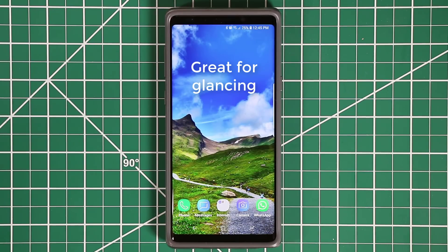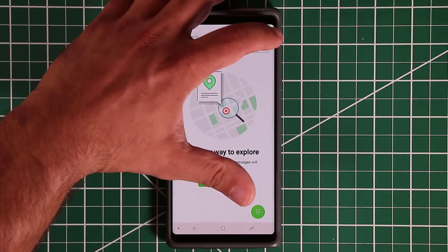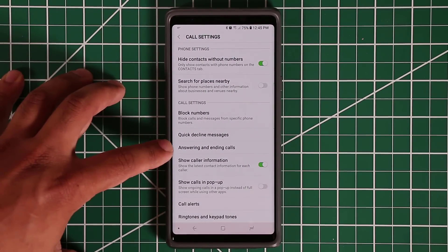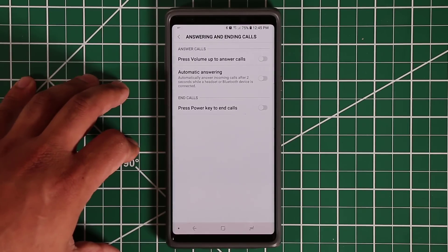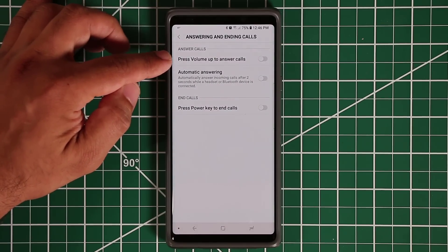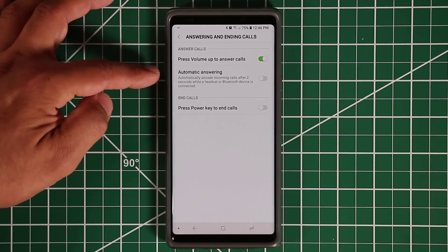Easy Screen Turn On is a fantastic feature. Now, since we use our smartphones a lot for calls, there are a couple of settings in the phone application that are very handy. Go to your phone app, tap on the settings, go into the settings, and in the middle it says Answering and Ending Calls. You can enable the option that says Press Volume Up to Answer Calls.